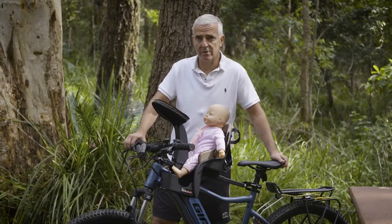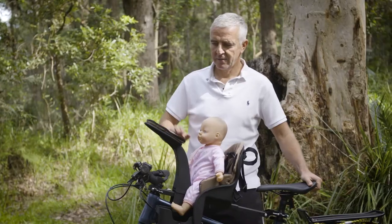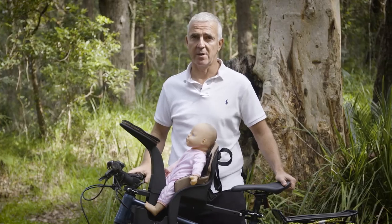So now we'll show you without child restraints. As you can see on the WeRide, they've got a little protection there, but if there wasn't a podium like lots of these front seats, your kid is going straight over the handlebars.